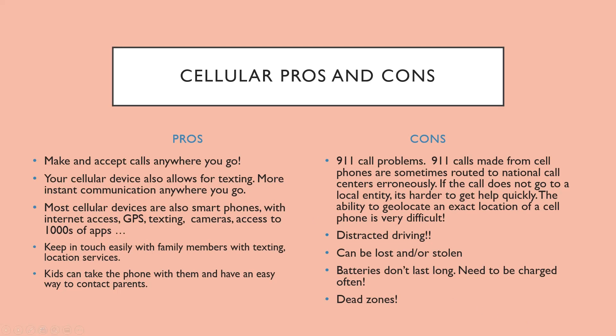Call quality is also a con. A lot of times you can't hear the person on the other side, or there's a lot of background noise so you can't really hear what the person is saying.